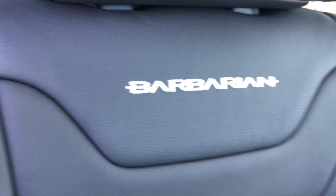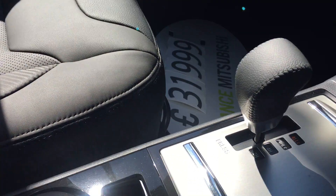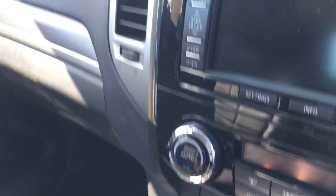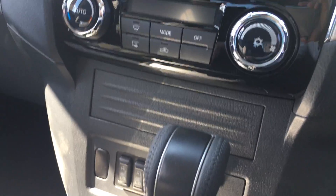Quilted high premium leather interior with Barbarian stitched on the seats, and a quilted armrest with plenty of storage space. There are different drive modes for the 4x4 mode, a manual handbrake, automatic gearbox, heated seats, and automatic climate control and air conditioning with all the different modes.